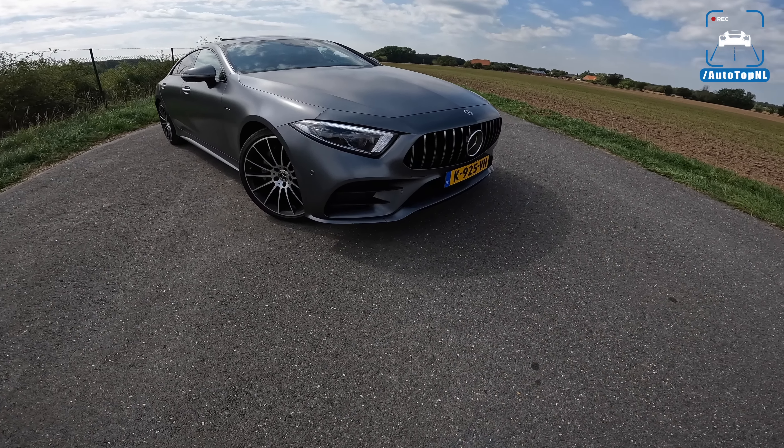Hajar recently bought this car a few months ago and it was like this. It has a stage 1.5 tune — an ECU tune and a downpipe. It also has different tailpipes, a diffuser, and the Panamericana grille. The previous owner told Hajar it's got 500 horsepower, but we're not so sure — we think it's got around 450 horsepower. The previous owner did a couple of things to make this car look like a CLS 53 basically.